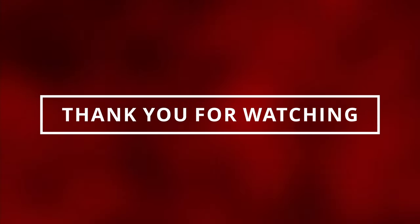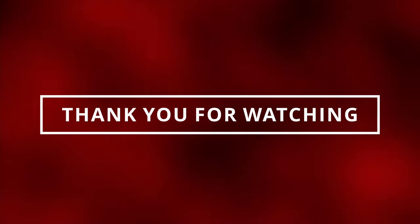Magnificent! Thank you guys for watching — make sure to like and subscribe so I can see you in the next video!